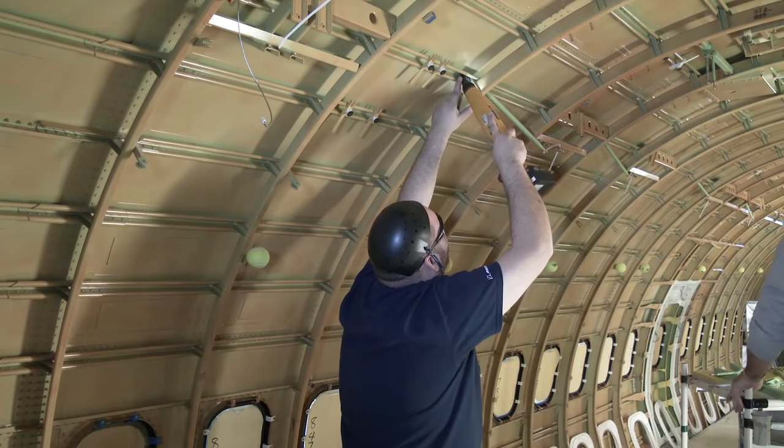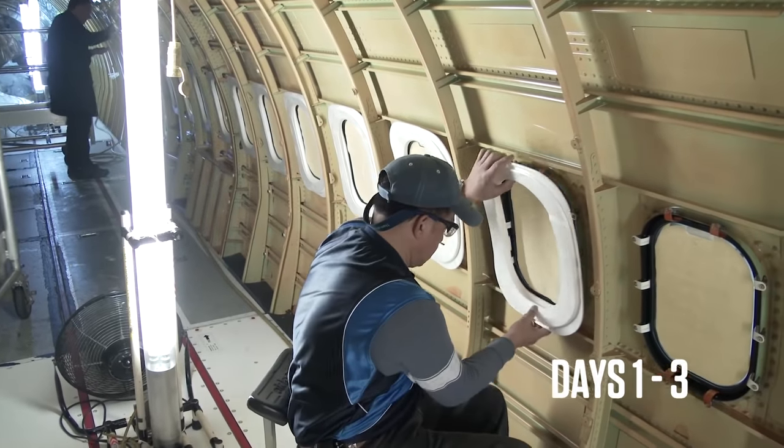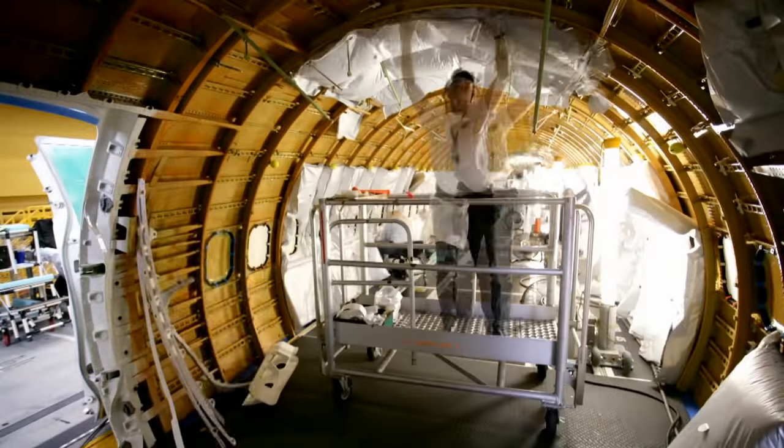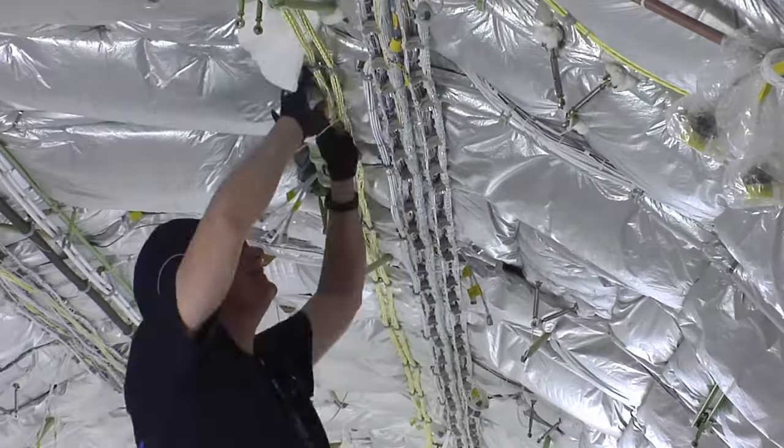Once that shell enters the factory, days one through three are really all about the internals. It's like building a house. First, engineers install the plumbing and electrics and the insulation.